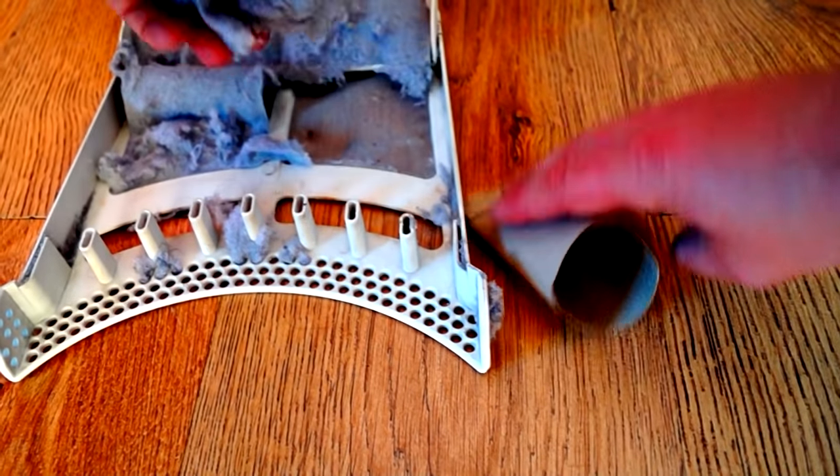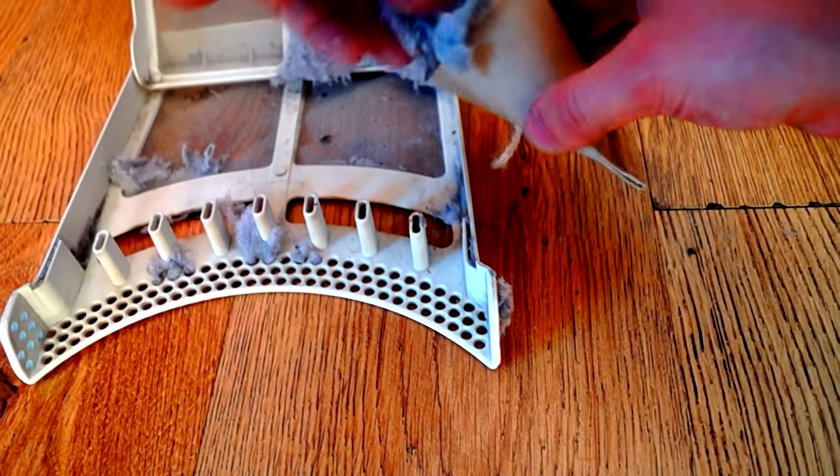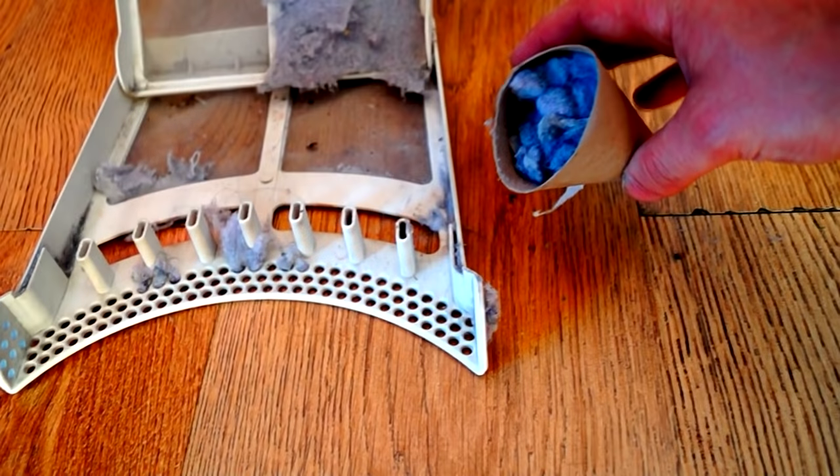If you plan to light a fire when you hit your campsite, simply empty the fluff from your tumble dryer filter and cram it into a toilet roll tube. This makes an incredibly good slow-burning fire starter — in fact, I've known it to last for up to 15 minutes.